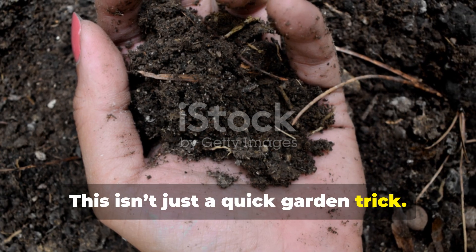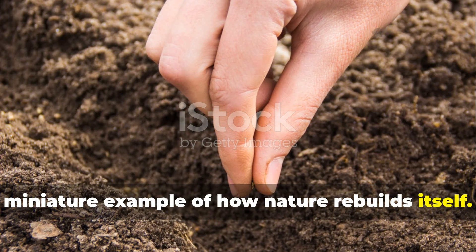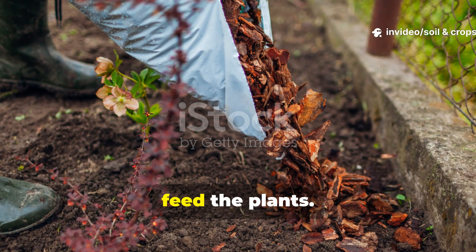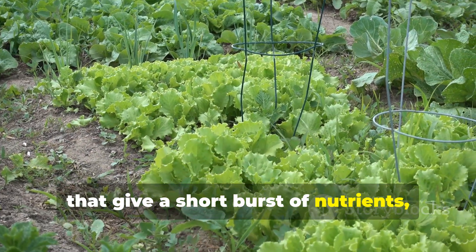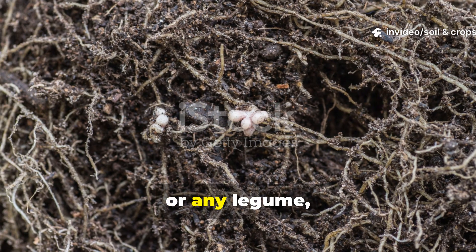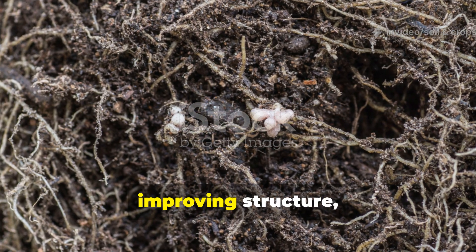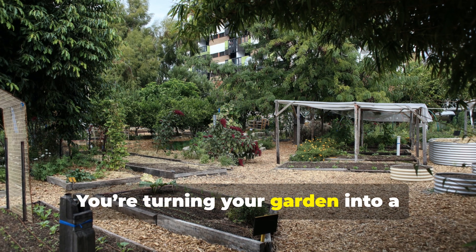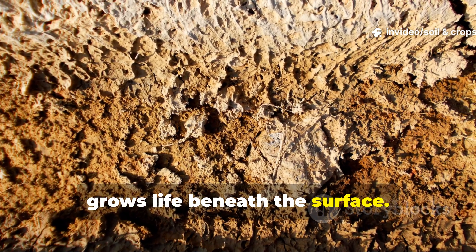This isn't just a quick garden trick. What happens when you bury lentils is a miniature example of how nature rebuilds itself. Regenerative gardening is all about feeding the soil first, so the soil can feed the plants. Instead of dumping chemical fertilizers that give a short burst of nutrients, you're activating an ecosystem that continuously regenerates fertility. By using lentils or any legume as a natural nitrogen booster, you're restoring your soil's biology, improving structure, and even enhancing carbon storage — turning your garden into a self-sustaining system that grows life beneath the surface.